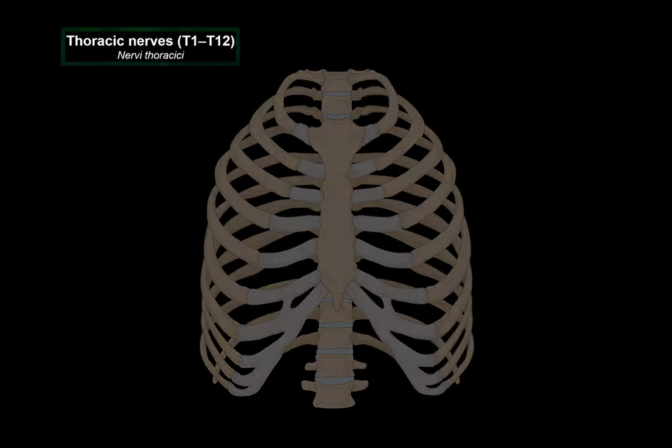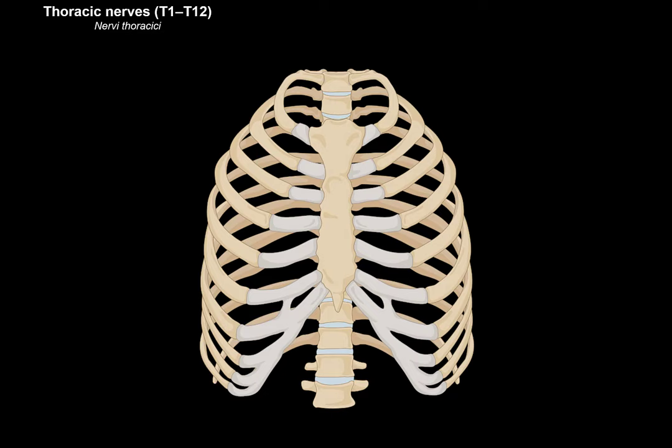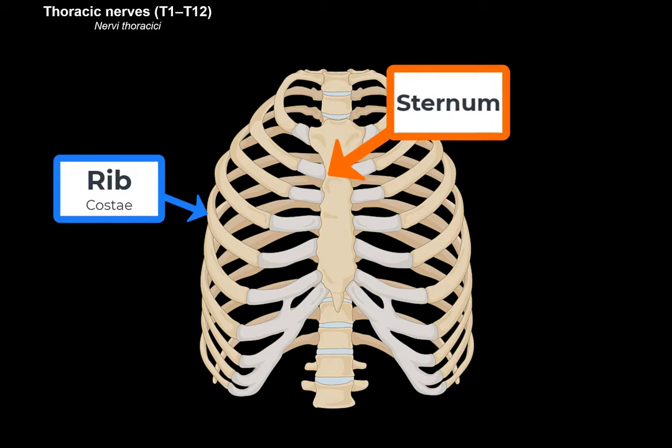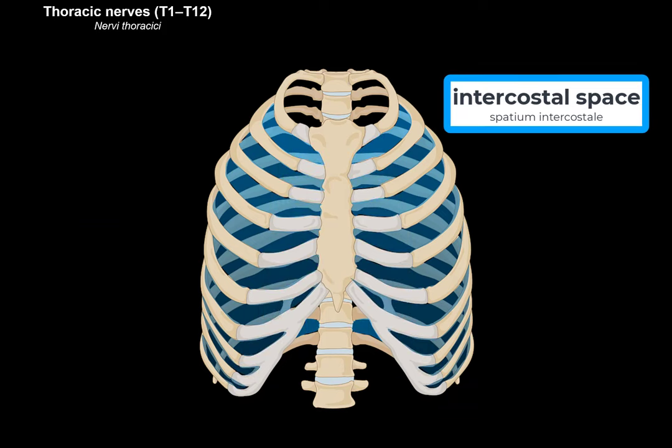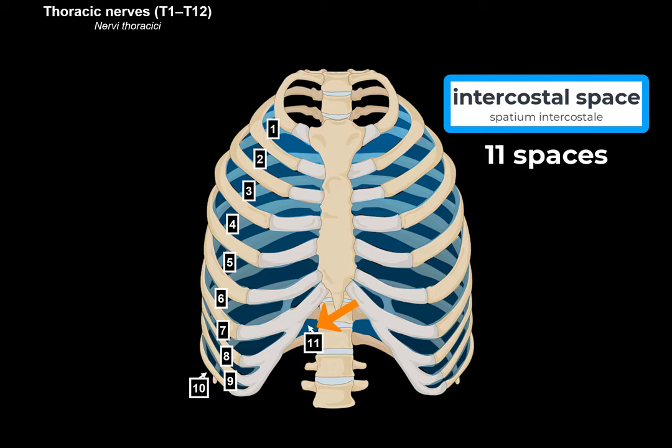Here we see the plain anterior view of the thorax. We can see the costal bones, the sternum, and the vertebrae. The intercostal space is the space between the ribs. There are 11 spaces on each side, and they're numbered according to the rib which is the superior border of the space — so the first intercostal space is under the first rib, the second under the second rib, and so on, giving us 11 intercostal spaces.